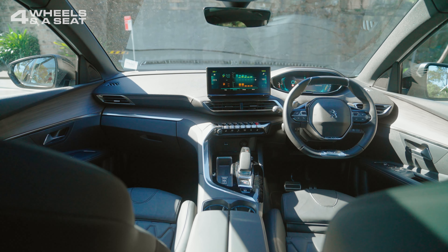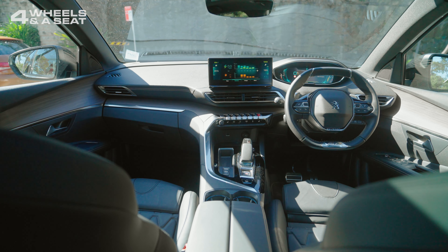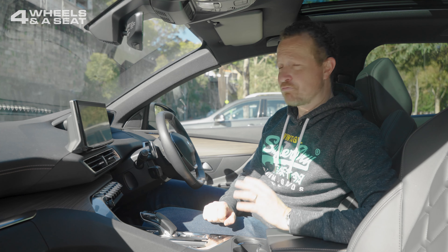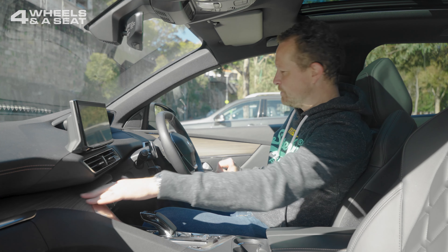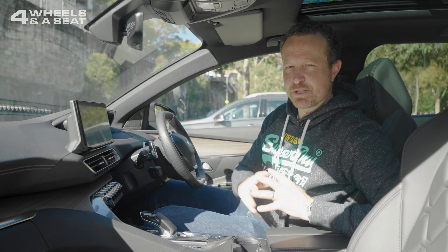I'm a big fan of this car's interior. It was already looking really good in the previous model, and Peugeot have managed to up it even further with great contrasting materials. It feels really solid and well-built, although there are some very large slabs of plasticky-feeling wood throughout the cabin, but it looks good.